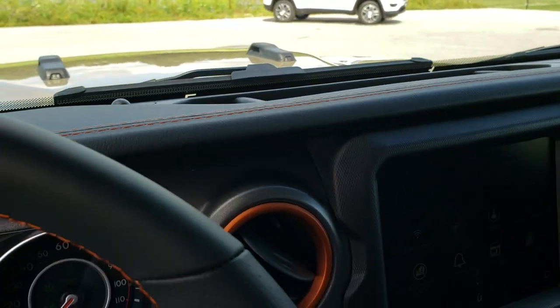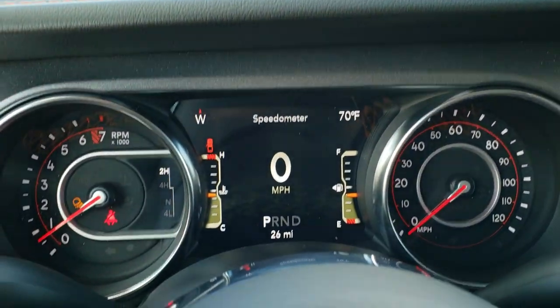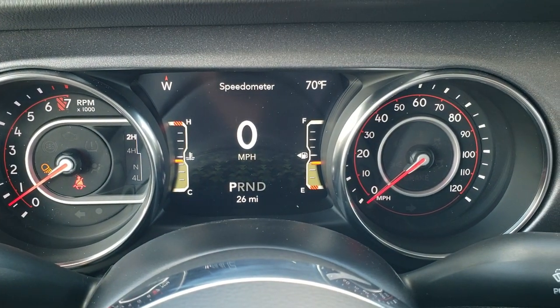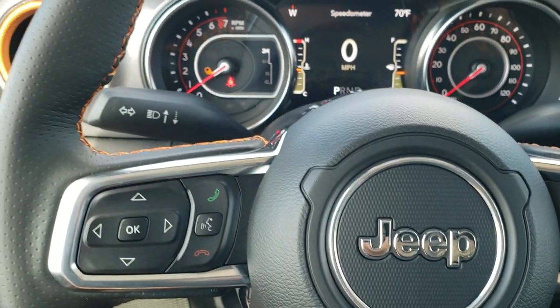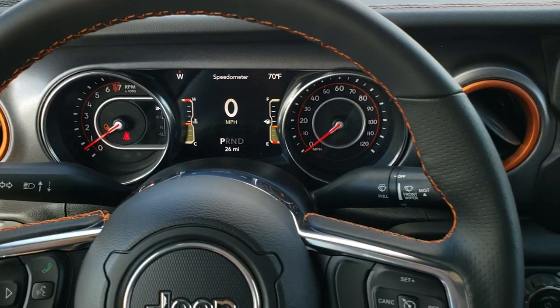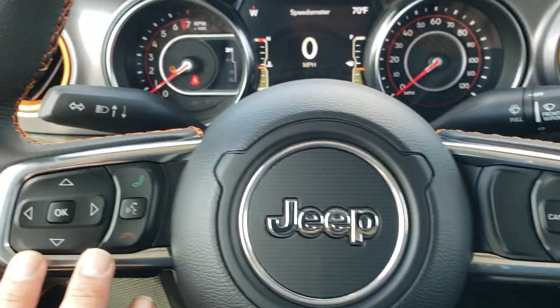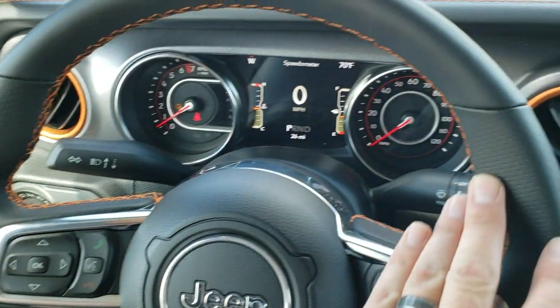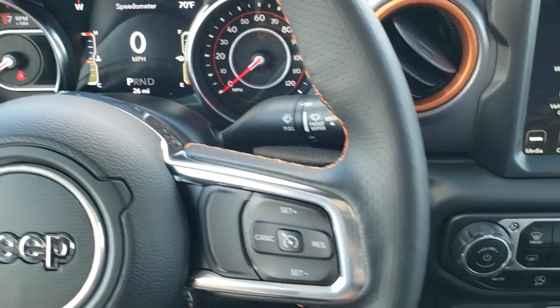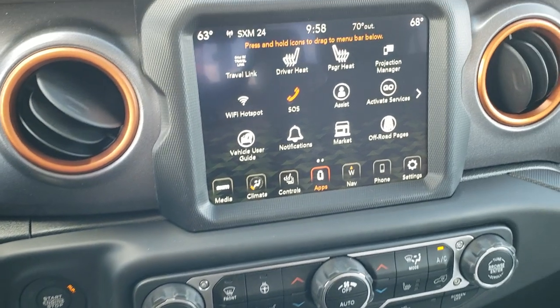You get the 7-inch LCD display with digital speedometer, outside temp, and compass. You get the heated leather-wrapped steering wheel, part of the cold weather group, with cruise controls, Bluetooth, and information center controls. All that orange stitching on the steering wheel looks really good and really brings the whole interior together.